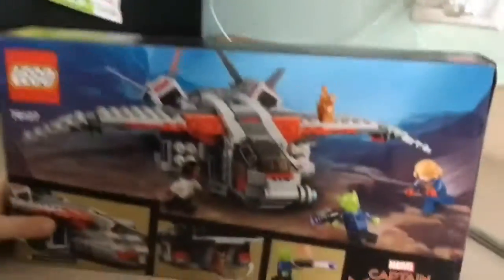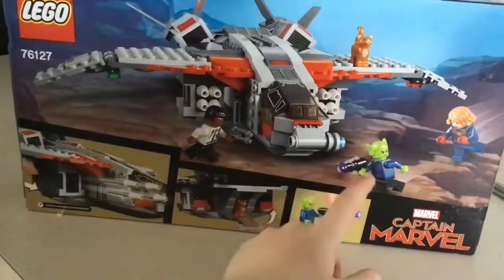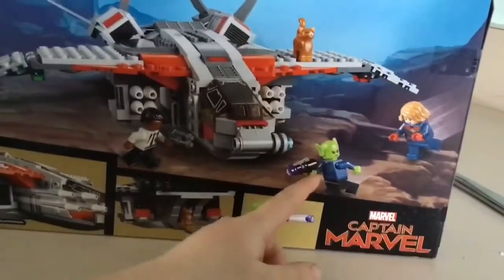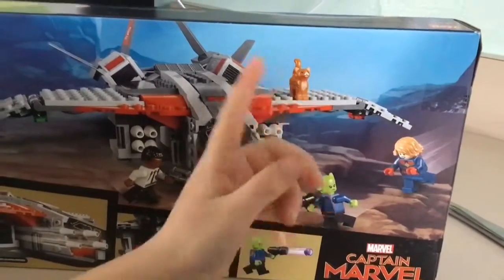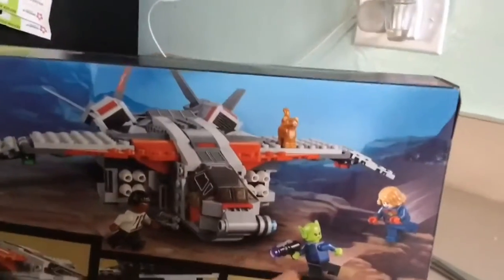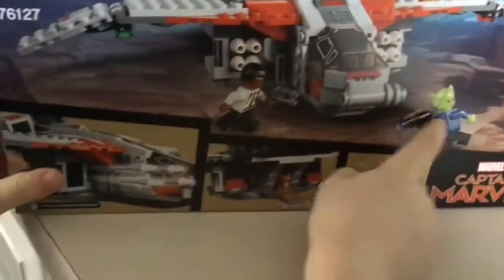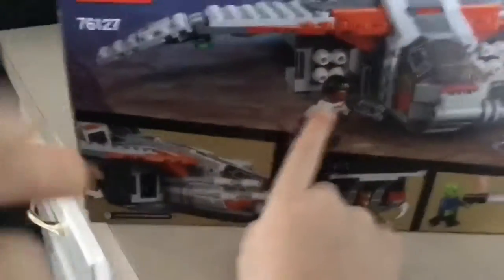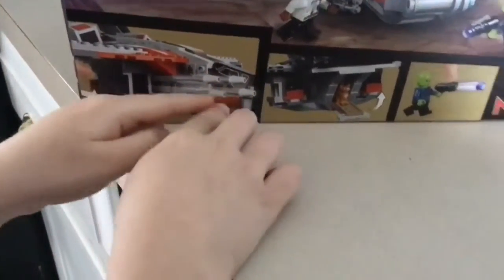Now we can look at the back of the box. Eli, why don't you describe the back of the box? So right here it's got Goose safe up here smiling, Captain Marvel, everyone just got their other faces on — good faces. I think he only has one face, but we haven't opened it yet. And then this is the cool part: if you just press one thing, all these missiles can come out.